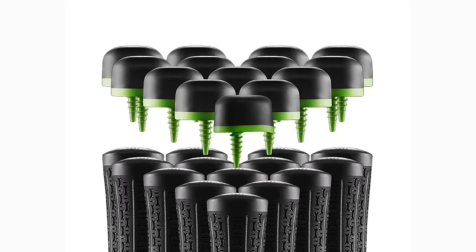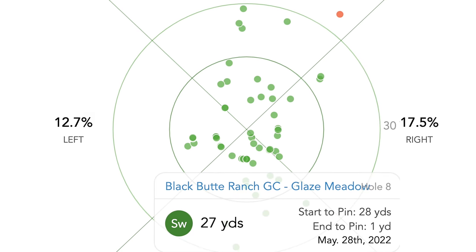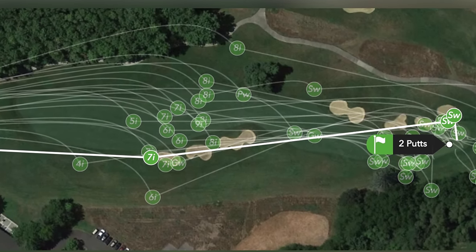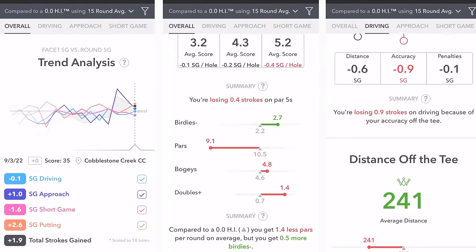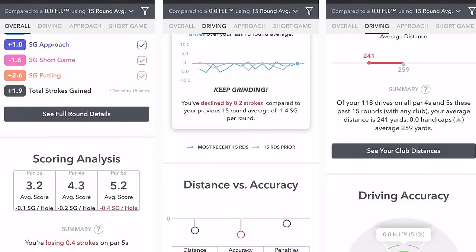One of the coolest golf tech inventions over the last decade has got to be the game tracker. Essentially, there are sensors you can put in every single one of your clubs — it will pair with your phone, and these apps will track every single shot you hit on the golf course. You'll know exactly how far every drive was, how far every seven iron was, whether you hit the green, your percentage for getting up and down, and whether you get out of bunkers.